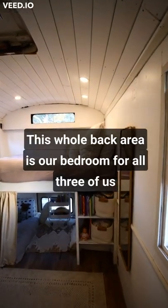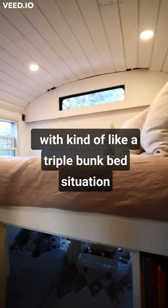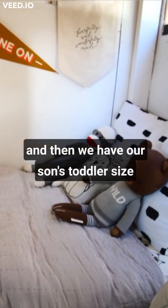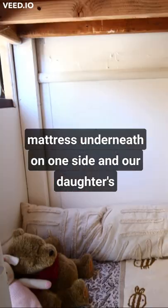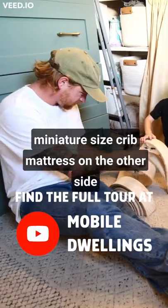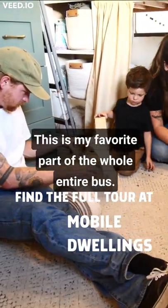This whole back area is our bedroom for all three of us. We're kind of like a triple bunk bed situation. We have our full size bed on top, and then we have our son's toddler size mattress underneath on one side and our daughter's miniature size crib mattress on the other side. This is my favorite part of the whole entire bus.